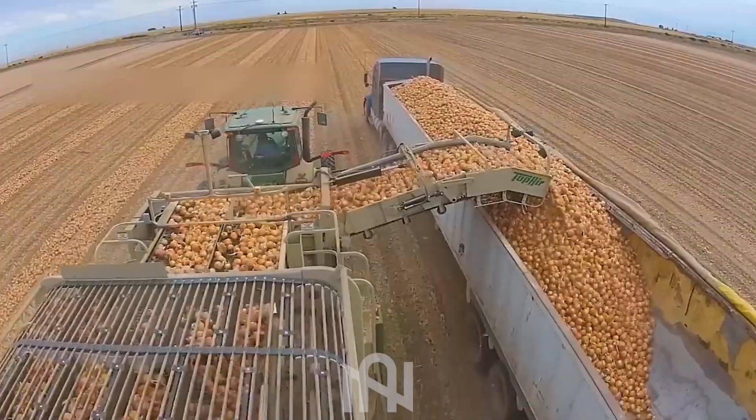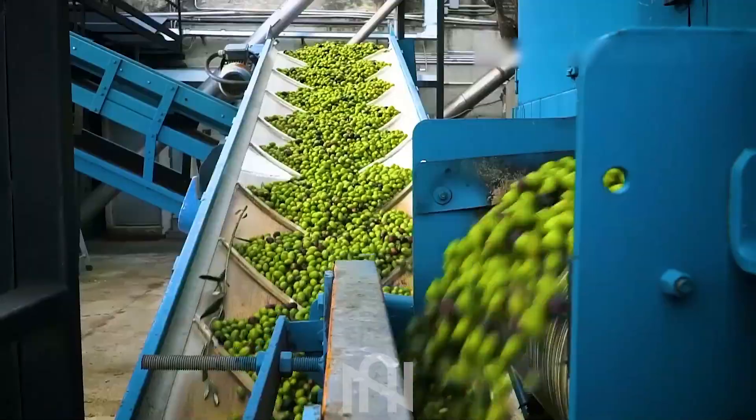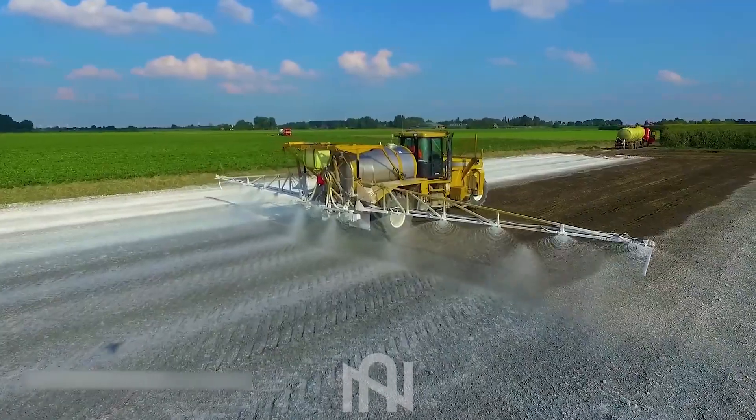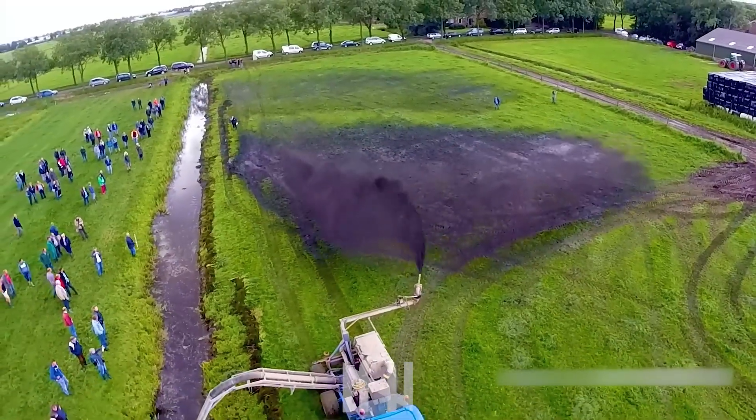Greetings fellow tech aficionados, it's time for another exciting episode on NARTECH. Today we're exploring the captivating world of agriculture machines, but trust me, what we've got in store will leave you in awe. Stay tuned!